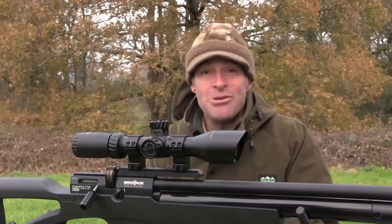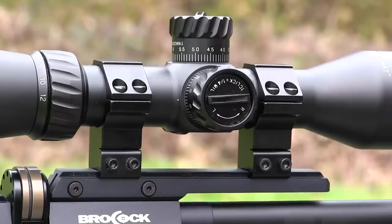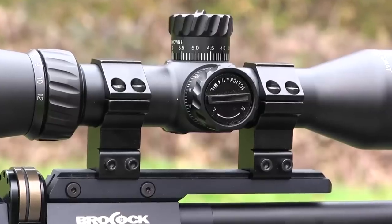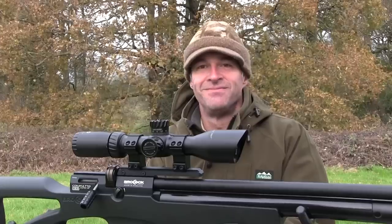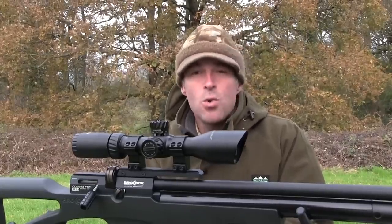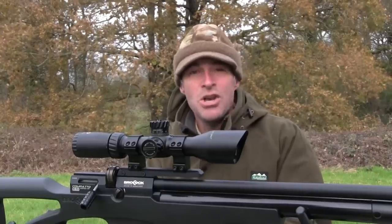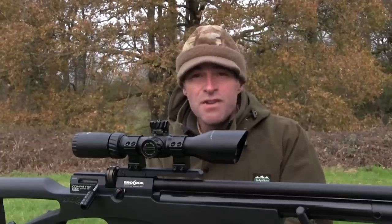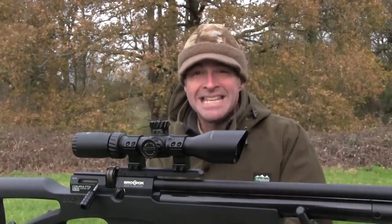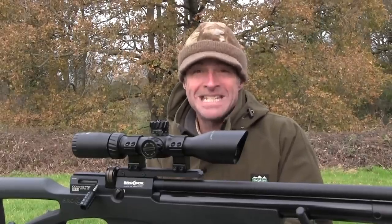And the extras don't end there. This scope also comes supplied with flip-up lens covers and a set of two-piece mounts. The mounts that come free with scope kits aren't always the best, but these ones are actually pretty good. This scope is even covered by a no-quibble replacement lifetime warranty. When you think that it costs less than £160 and comes supplied with flip-up lens covers, an oversized parallax wheel and a decent set of mounts, it really is great value for what is a pretty exceptional little scope.